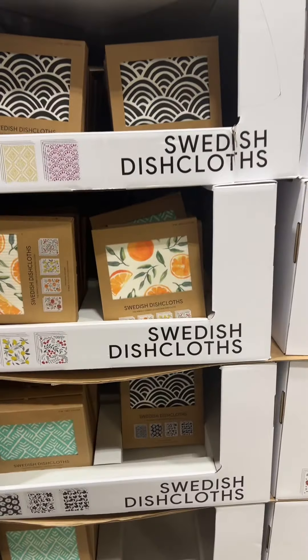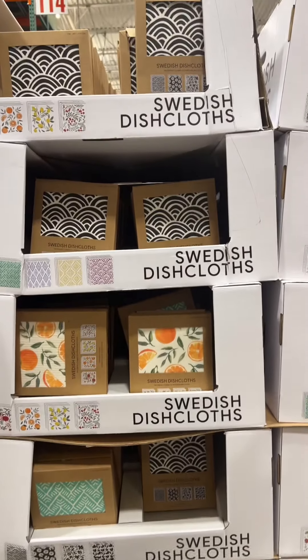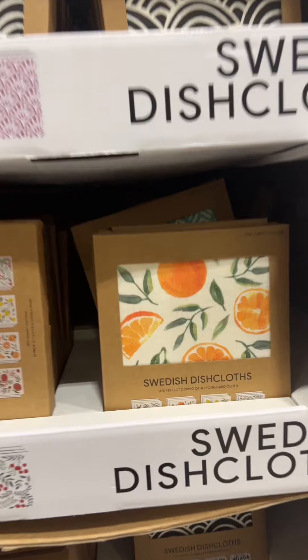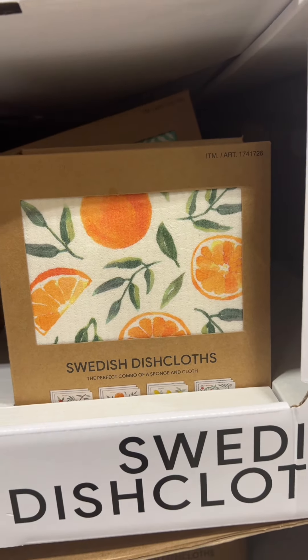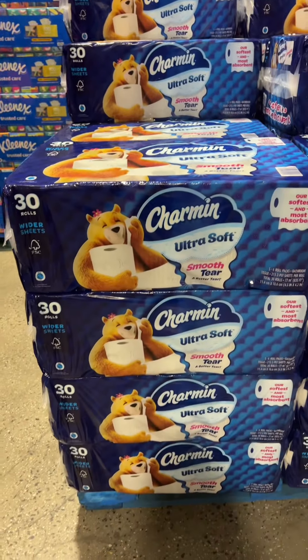Justin invited me on a date to Costco, so I said yes even though it's early on a Sunday morning. What is a Swedish dishcloth? I want to know what you guys use them for because they're so cute — they're a perfect combo of a sponge and a cloth. The exciting stuff: we're getting some tissues and the Charmin Ultra Soft.